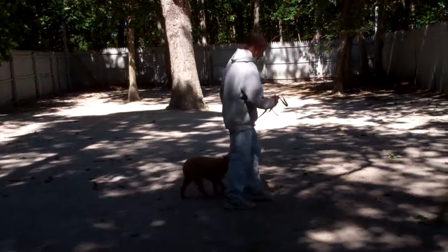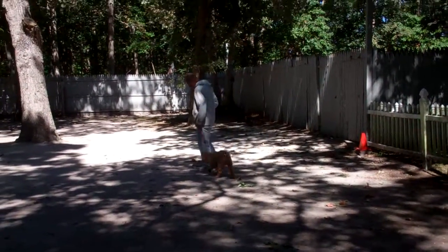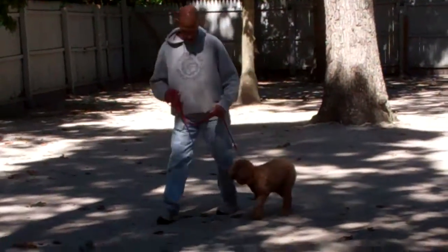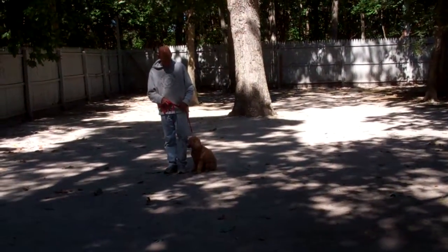She's not dragging you down the street, she's not jumping all over people that you meet on the street, and each time that you stop she sits automatically very nicely to wait for her next command. And she did a perfect job of that.